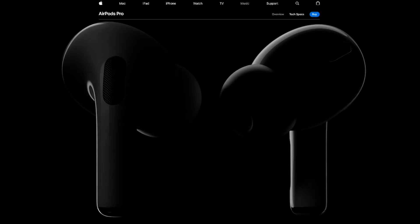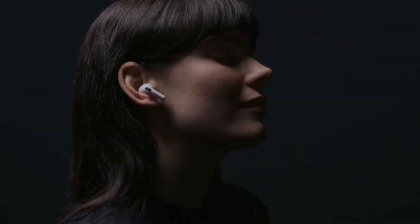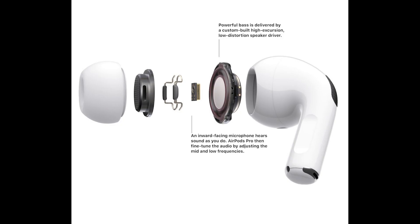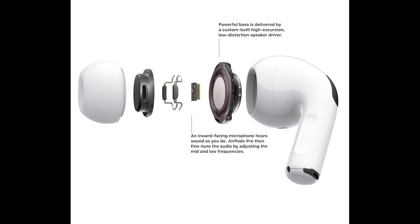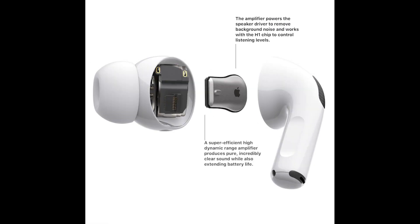As far as sound quality goes, these are a huge improvement to the AirPods. One, because they're in-ear instead of on-ear, so they seal for a tight fit. But two, the speaker driver and amplifier also provides a much richer and fuller sound with a lot more low-end for bass and thump. And the highs don't get distorted like I found with original AirPods.